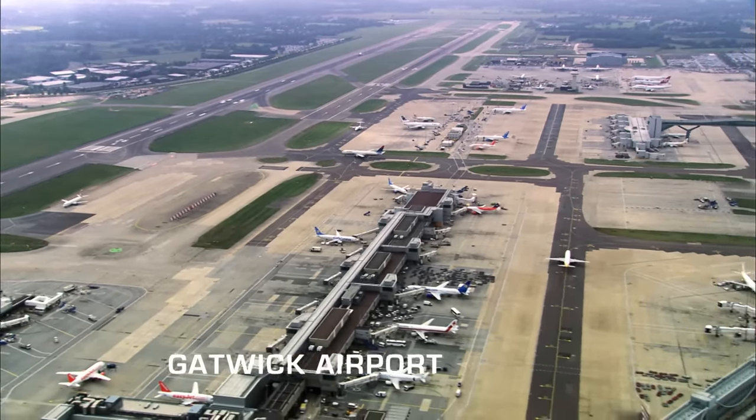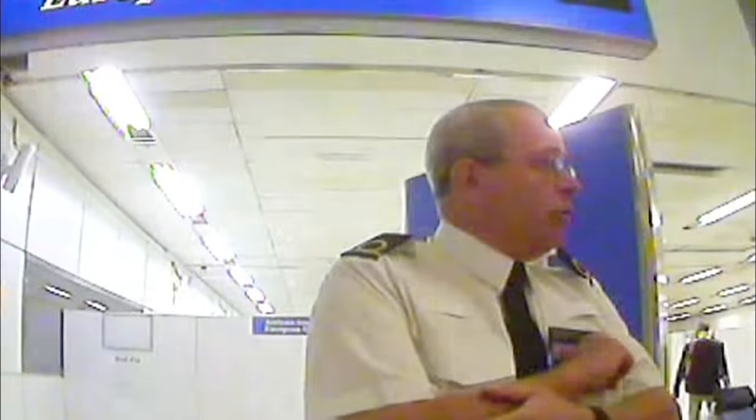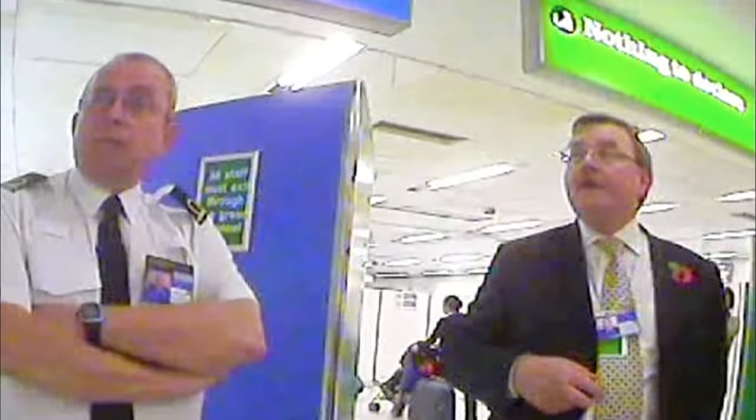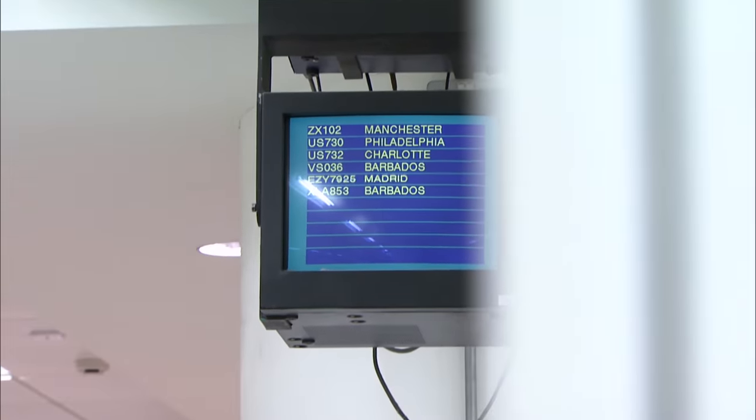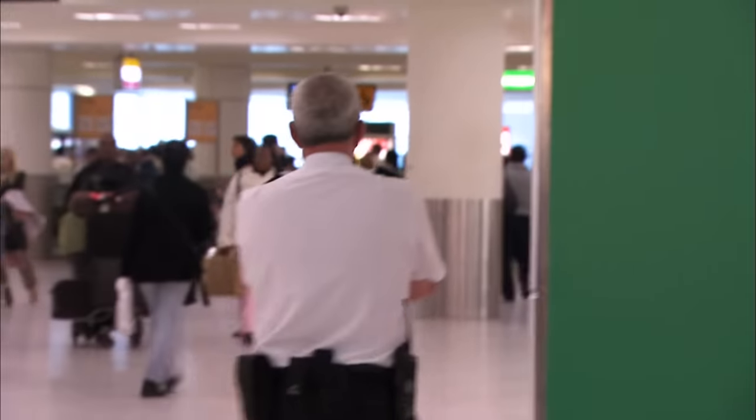In Gatwick, officers are on the lookout for two passengers who've mysteriously split up at passport control. One has previous charges of hardcore drug smuggling, and the other was suspectedly involved in a previous drugs importation — actually surgically inserting drugs into a Labrador and importing it from Colombia, although he wasn't found guilty of that offence. What's interesting is the two don't appear to have come through together, but the officers have them in their sights.